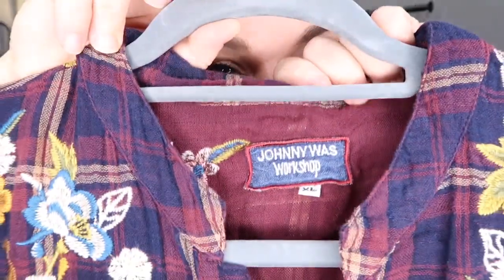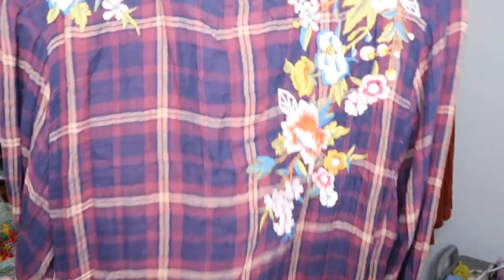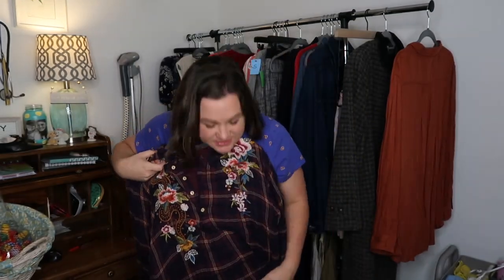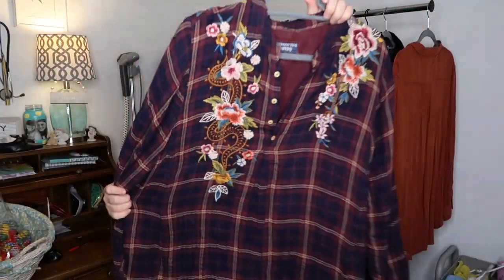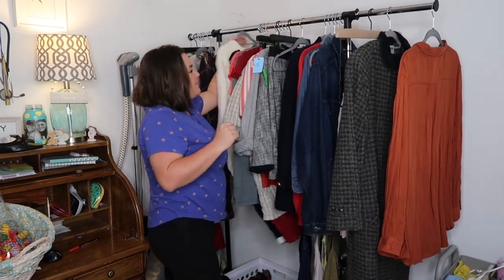It's so pretty — it's an embroidered plaid tunic popover. I guess it could just be a dress depending on how tall you are; it's a dress on me. I think this is like $40 or $50. It wasn't priced up because my store doesn't know anything about Johnny Was.